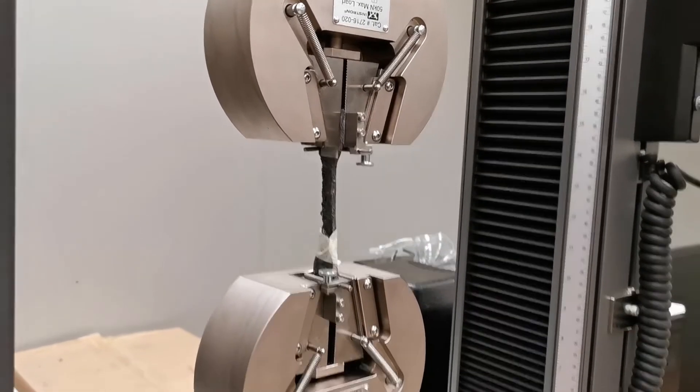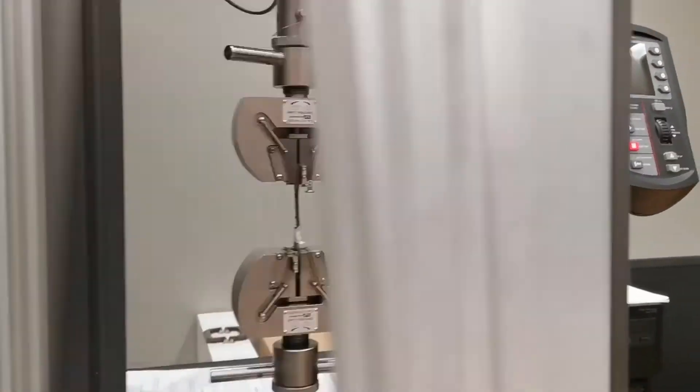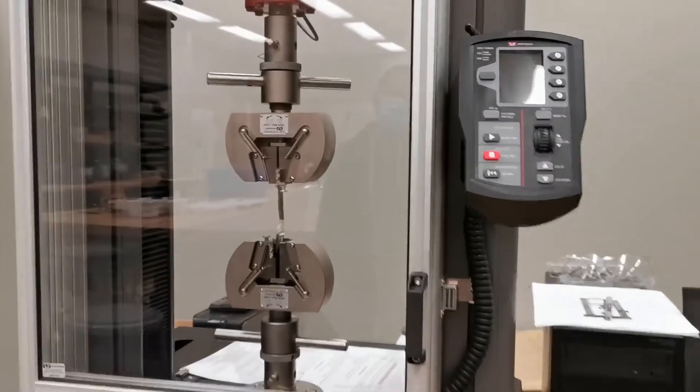Here at the University of Regina, even with our research, it's safety first before we run any tests.